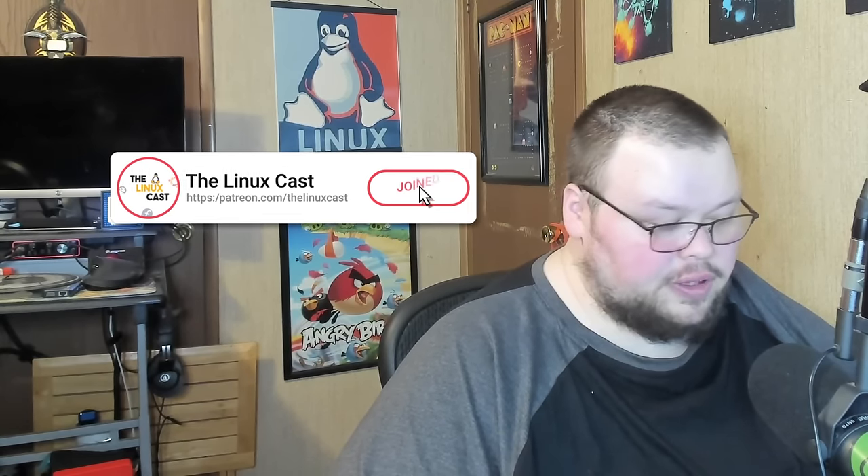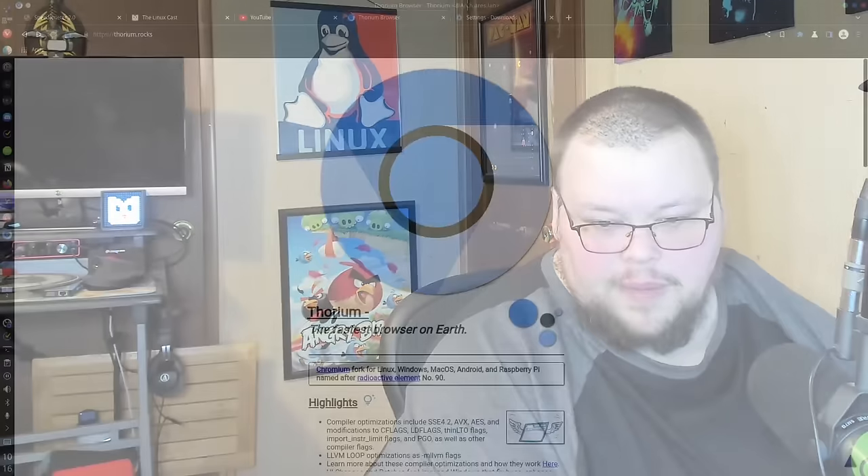Today we're going to be taking a look at Thorium browser — it is supposedly the fastest browser on earth. So here is Thorium, and if you're saying that looks like Google Chrome, well that's because it is a Chromium-based browser.